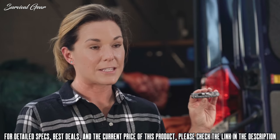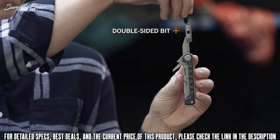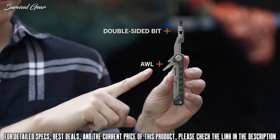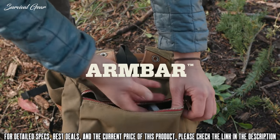The Armbar Drive is perfect for anything that comes up on the go, featuring a two-and-a-half-inch driver with a double-sided bit, as well as an awl. With the Armbar Cork and Drive, you have everything you need to upgrade your pocket.